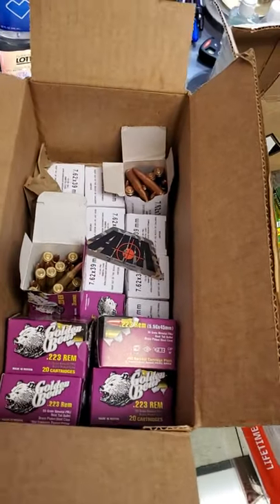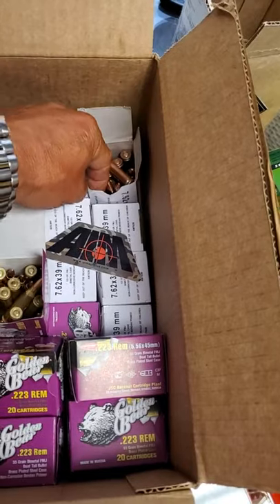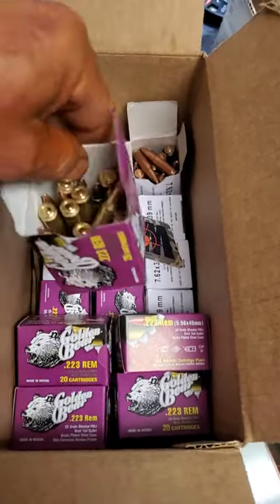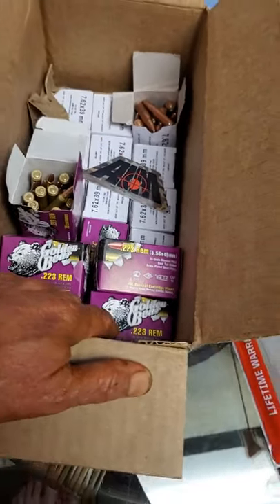My AIM Surplus order came in really quick. I got 10 boxes of 7.62x39 for 8 bucks a box, and some .223 brass for like 12 bucks a box — 10 boxes of that too.